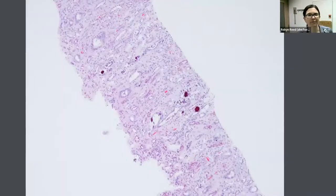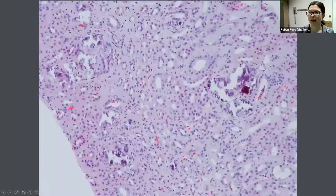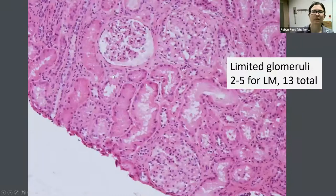This biopsy was predominantly medulla. The most striking finding was numerous areas of coarse dystrophic calcification within the interstitium, also present in the renal cortex. This biopsy was really limited in terms of glomeruli — a maximum of five in the light microscopy tissue, and pooling all materials for IF, EM, and light microscopy we had a total of 13 glomeruli. Among the glomeruli we had, they looked normal. The only significant finding was the presence of these coarse interstitial calcifications.